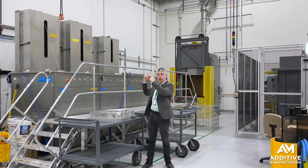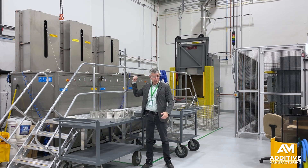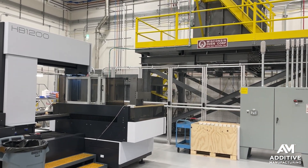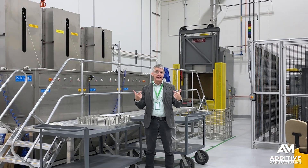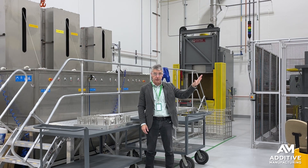Next is cleaning, then stress relief with the parts still on the plate, wire EDM for part removal, and then heat treating. If the part has to be sent away for hot isostatic pressing — which many do — that remains the longest lead time step, because it's the one step that requires an external supplier.